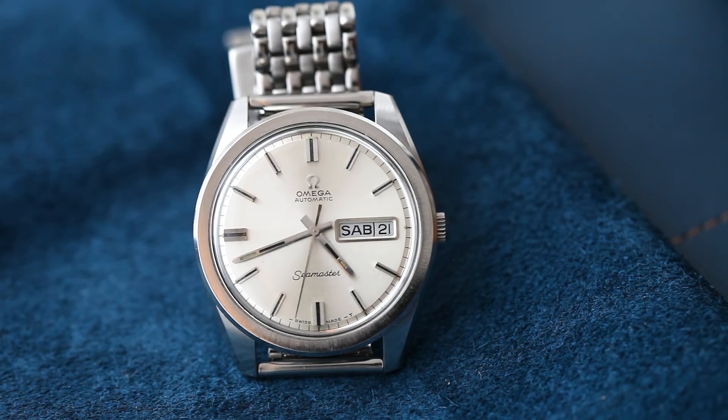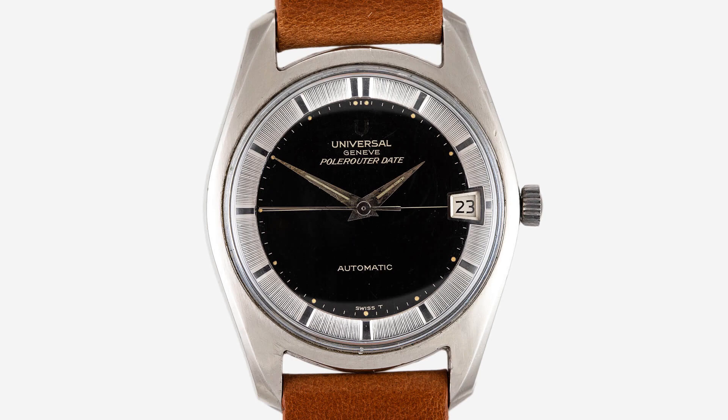All of Omega's movements are in-house, and in these three lines you'll find a variety of manual-wind and automatic movements, which should all be easily serviceable by any watchmaker. Side note: Theo and Harris does have a service center, so if you have a vintage piece or a modern piece that needs looking at, send us an email and we can help you out.